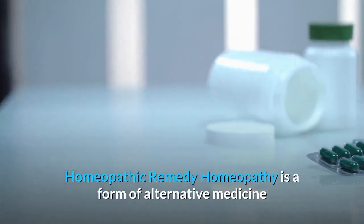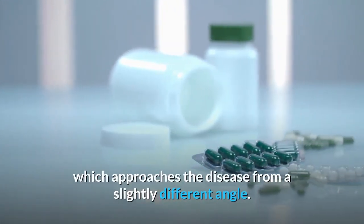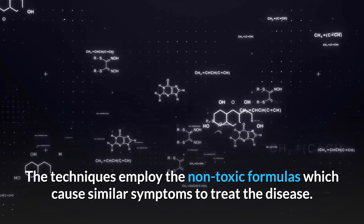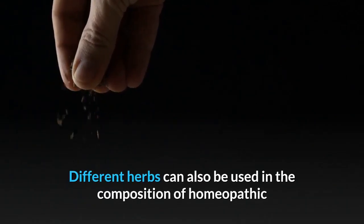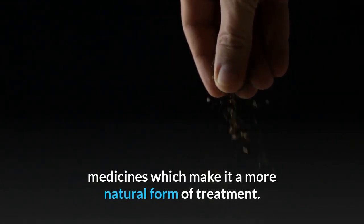Homeopathy is a form of alternative medicine which approaches the disease from a slightly different angle. The techniques employ non-toxic formulas which cause similar symptoms to treat the disease. It is considered one of the most trusted remedies for gout. Different herbs can also be used in the composition of homeopathic medicines, which makes it a more natural form of treatment.